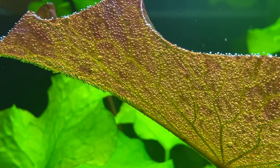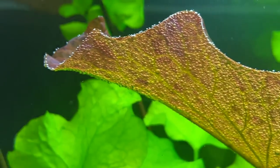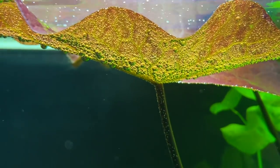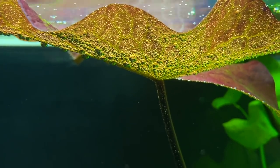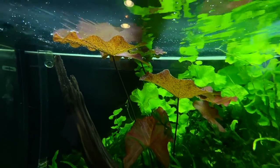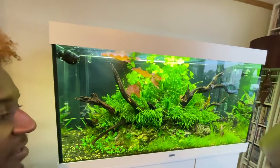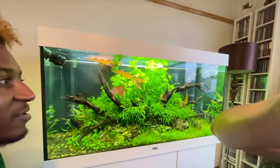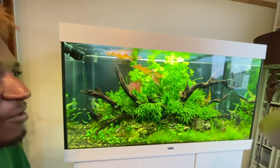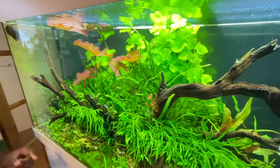Just look at these beautiful oxygen bubbles on this Nymphaea — absolutely beautiful, definitely my favorite aquarium plant. So how long have you been seriously into aquascaping? I actually discovered Takashi Amano's scapes on Google — Instagram didn't exist yet. I would just flick through Google Images and showed my brother one day and neither of us could believe it was underwater.